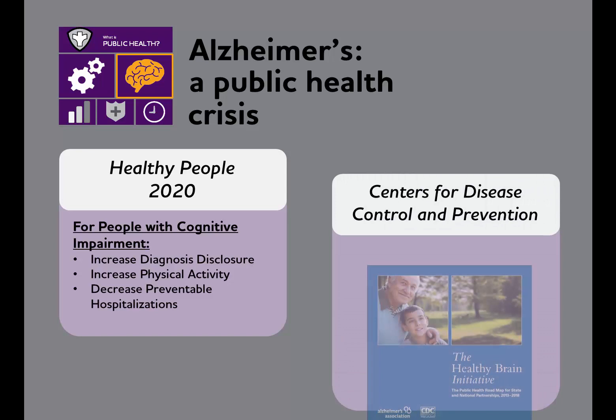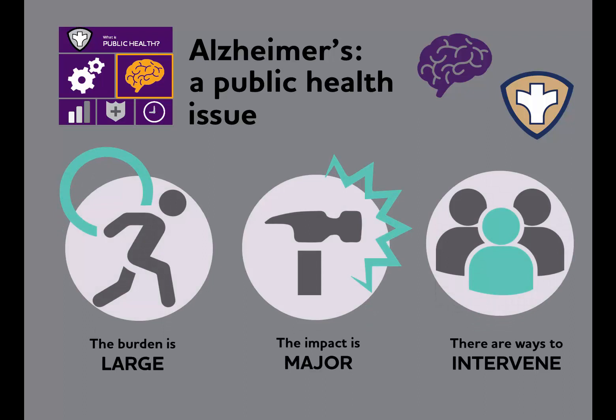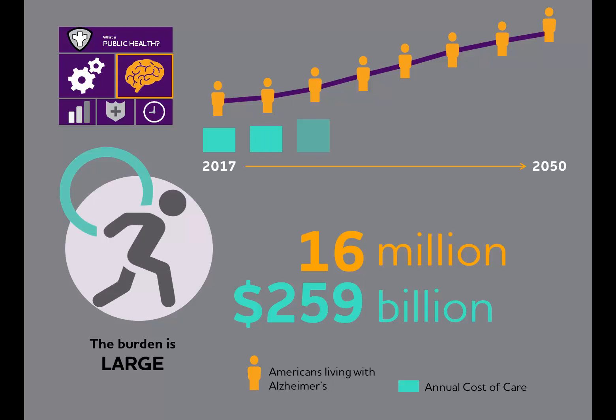So what specifically makes Alzheimer's a public health issue? It goes back to how we define public health issues. First, the burden of Alzheimer's is large. Today, more than 5 million Americans are living with Alzheimer's, and the annual cost of caring for them exceeds a quarter of a trillion dollars. This burden is projected to grow — by 2050, as many as 16 million could be living with the disease, with costs exceeding $1.1 trillion.